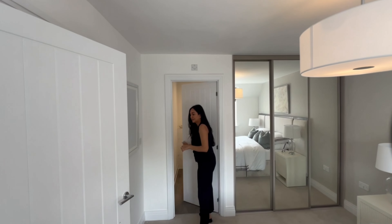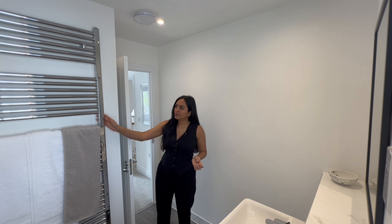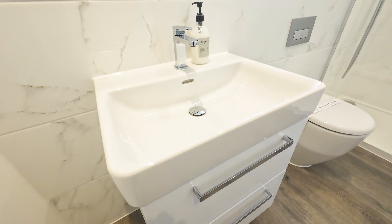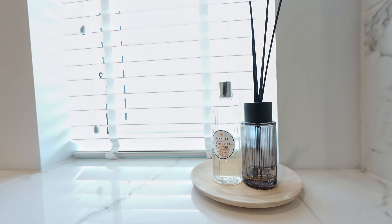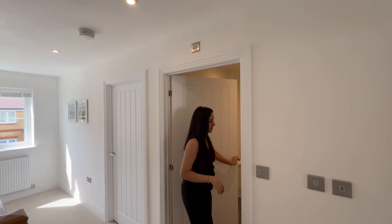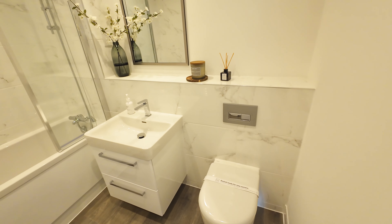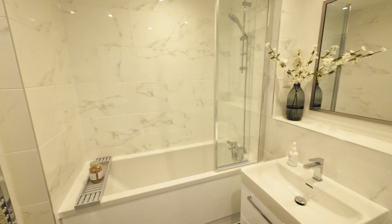Moving into the ensuite, we transition from carpet to sleek Amtico flooring. There's a large towel rail almost taking up the entire wall, a sink with double drawer vanity underneath, a frosted window bringing in natural light, a toilet and a standing shower. The tiling goes all the way up to the ceiling, and there's a neat ledge for surface storage. The family bathroom on this floor features a three-piece suite with a bath, a sink with double vanity drawers, a toilet, the same storage ledge, and a full-length double towel radiator.